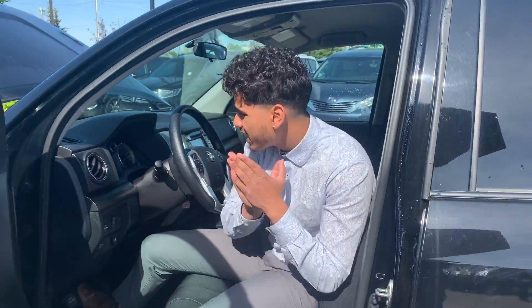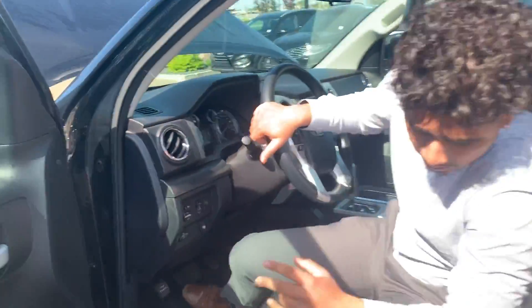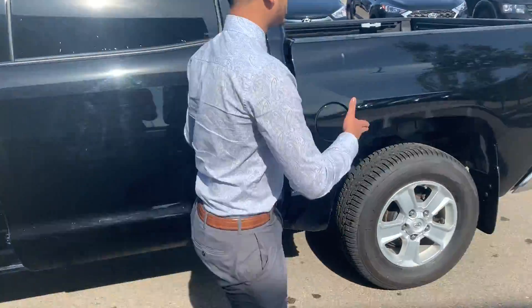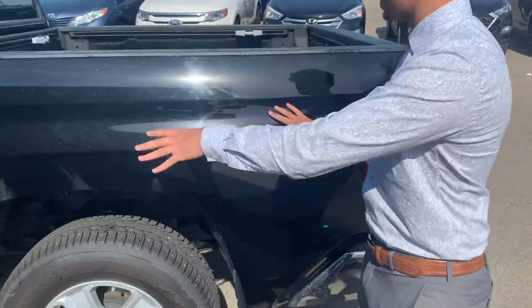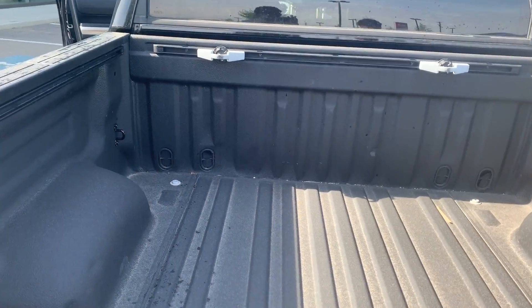This Tundra specifically only has 35,000 kilometers, so it's basically brand new. Coming to the back, this truck is in amazing condition — no scratches, no dents. Even the tailgate is in amazing condition as well.